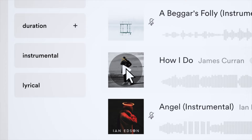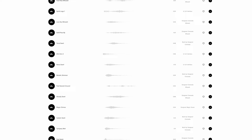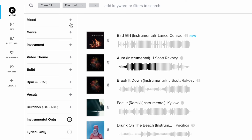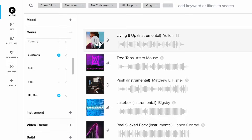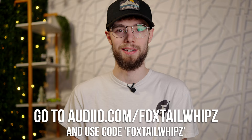This video is sponsored by Audio. Audio is a music subscription service with a highly curated catalog of music and sound effects for creators, with new tracks added daily. They're offering 70% off annual access to the Audio Pro plan, making it $59.70 for an entire year — the most affordable deal in music licensing today. Customers can download unlimited music and sound effects to use forever, even if you don't renew. Click the link in the description and use code FOXTAILWHIPS to get started.